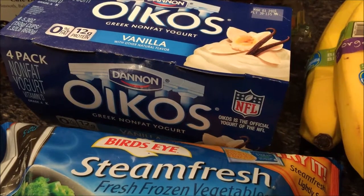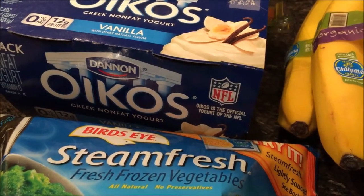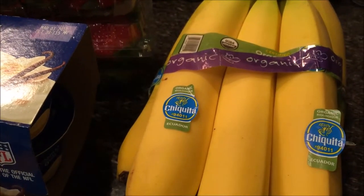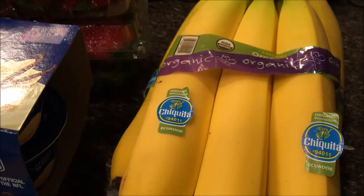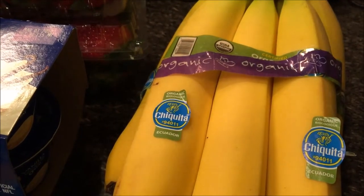Hey guys, so I was running an errand and I thought I'd run into Harris Teeter and get stuff for smoothies. I think I bought like 10 pounds of organic bananas. I put them on the scale and looked, and the scale was broken, so okay. And it's 79 cents a pound, so who knows how much I spent on those bananas.